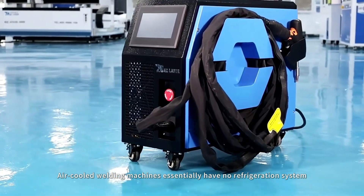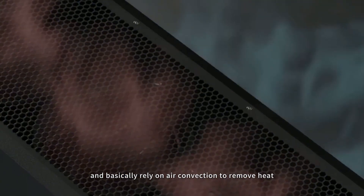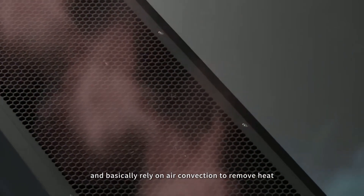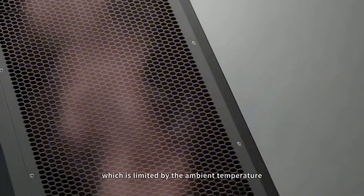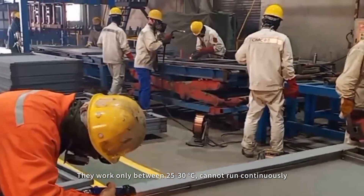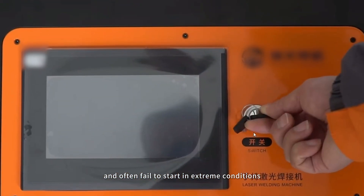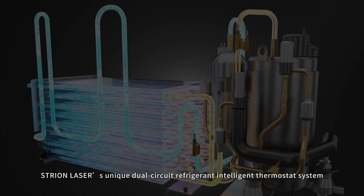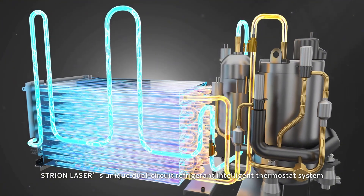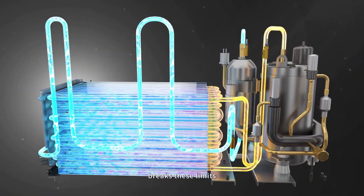Air-cooled welding machines essentially have no refrigeration system and rely on air convection to remove heat, which is limited by the ambient temperature. They work only between 25 to 30 degrees centigrade, cannot run continuously, and often fail to start in extreme conditions. Stryan Laser's unique dual-circuit refrigerant intelligent thermostat system breaks these limits.